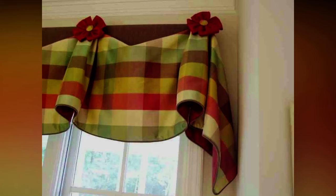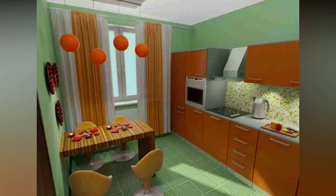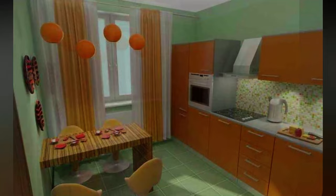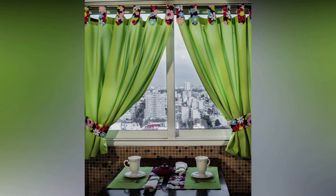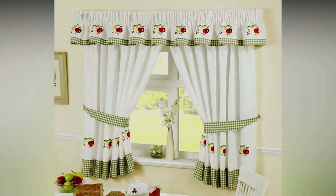The next type of modern kitchen curtains meeting functional requirements is the Japanese panel. Currently they are at the peak of popularity — simple, practical, modern, and they look great in ethnic and minimalist interiors. By design, Japanese kitchen curtains partly resemble vertical blinds. They are straight panels of fabric with a width from 0.42 to 0.8 meters and a height equal to the distance from the cornice to the floor.